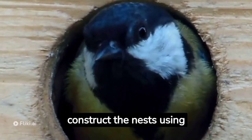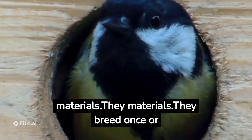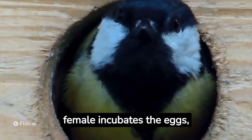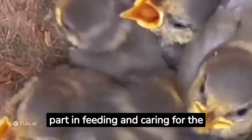They construct the nests using grass, moss, feathers, and other soft materials. They breed once or twice a year, laying a clutch of around 6 to 12 eggs. The female incubates the eggs, and both parents take part in feeding and caring for the chicks.